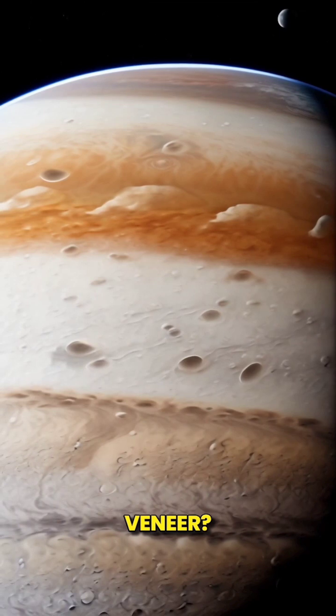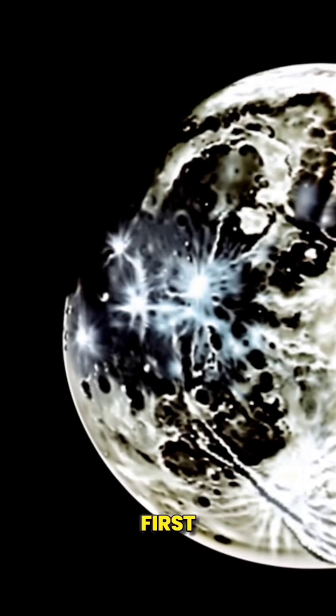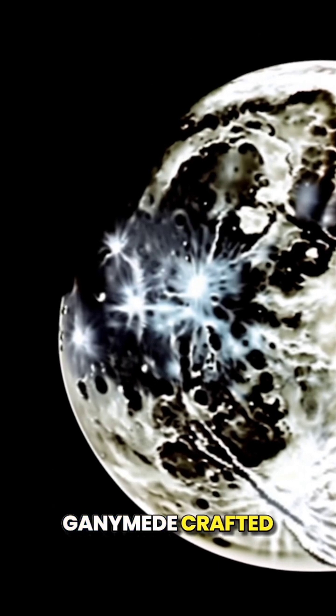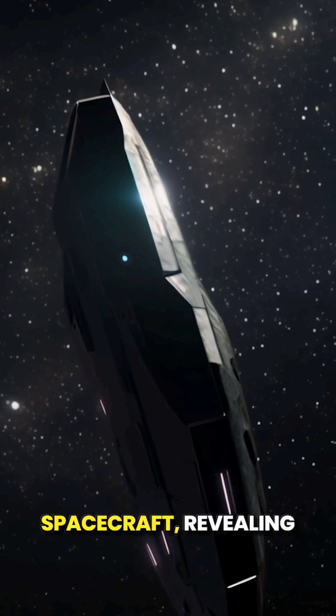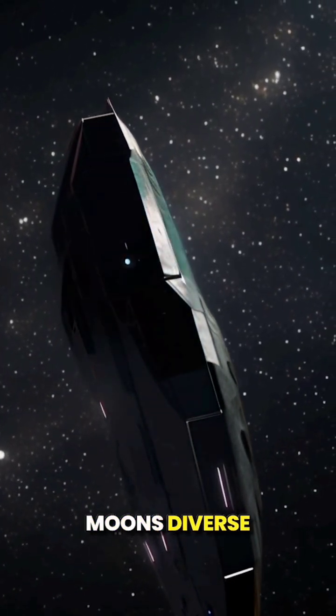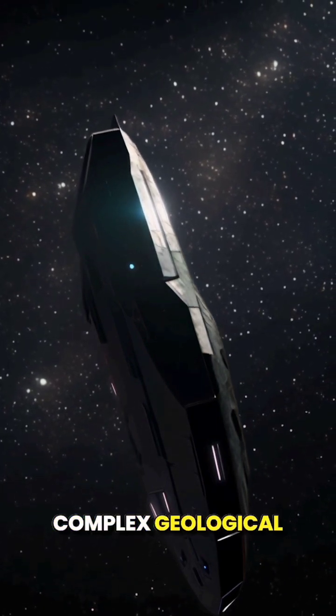But what lies beneath this icy veneer? In 2014, NASA and the United States Geological Survey unveiled the first detailed map of Ganymede, crafted from observations by Voyager 1, Voyager 2, and the Galileo spacecraft, revealing the moon's diverse terrain — from cratered regions to lighter, grooved terrains — hinting at a complex geological history.